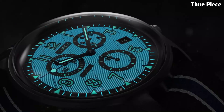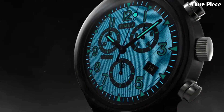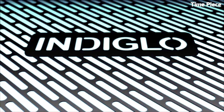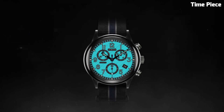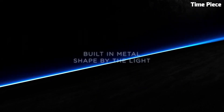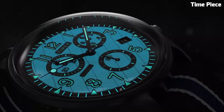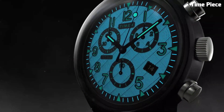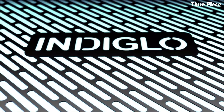Number 3: Q Timex Men's MK1 Steel Chrono. The Timex Men's MK1 Steel Chrono is a rugged and stylish timepiece that draws inspiration from military heritage. It features a durable stainless steel case and bracelet, ensuring longevity and a sleek look. The chronograph function allows for precise timekeeping and measurement of elapsed time with three sub-dials. The watch boasts a black dial with contrasting white indices and hands, providing excellent legibility. With its water resistance and Indiglo backlight for low-light visibility, the MK1 Steel Chrono is a reliable companion for various activities.